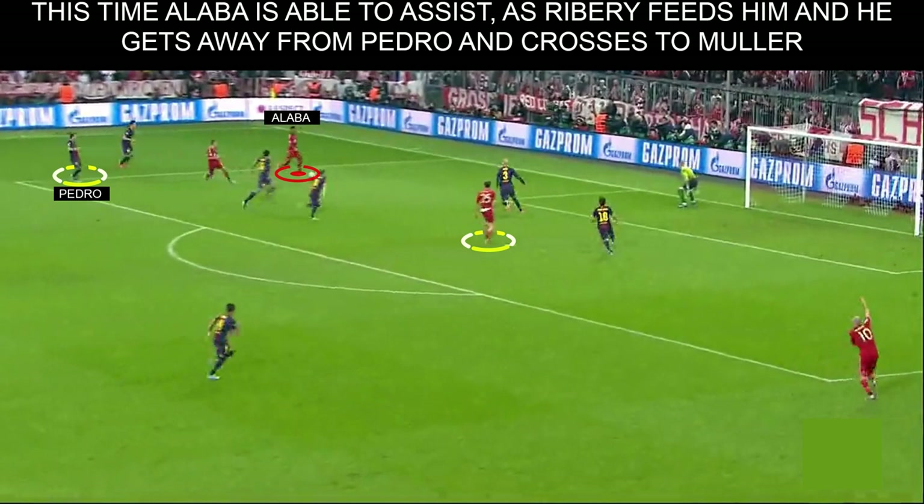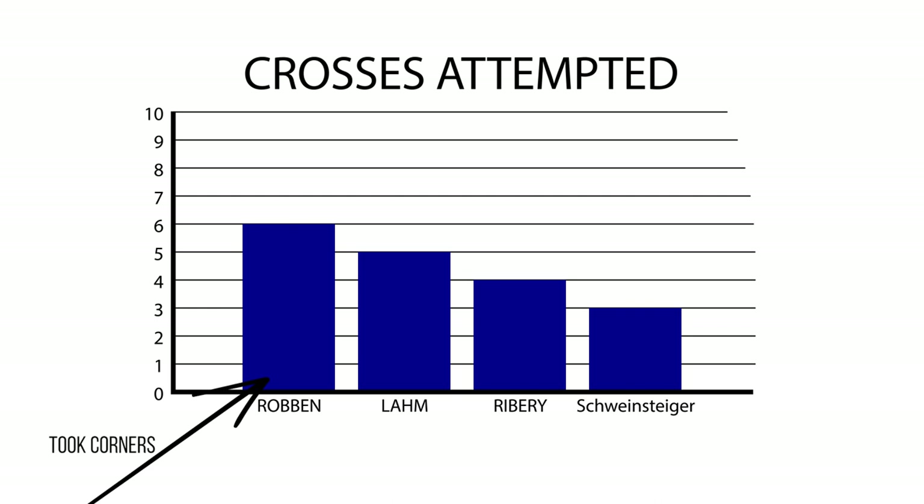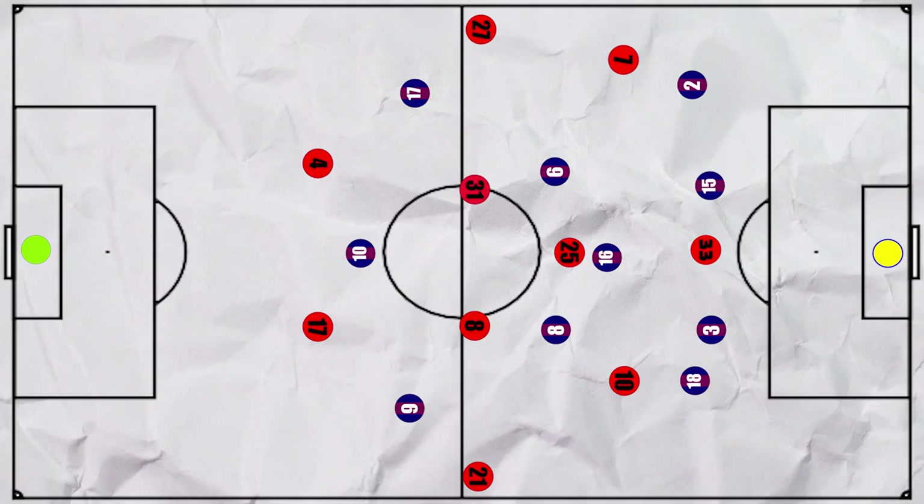Alaba does manage to get an assist for Muller's second goal in this manner, flashing the cross into a good area. On the right hand side, the relationship between Lahm and Robben was just as important. The only significant difference was that Robben was able to cut in more often, which meant that Lahm was tasked with providing the width in these zones, attempting the most open play crosses for the team. Importantly, Bayern often didn't commit both full backs at the same time. In fact, the speed of their attacks meant that the Bavarians had more men staying deep, so they weren't remotely as vulnerable to counter attacks as Barcelona was during this encounter.